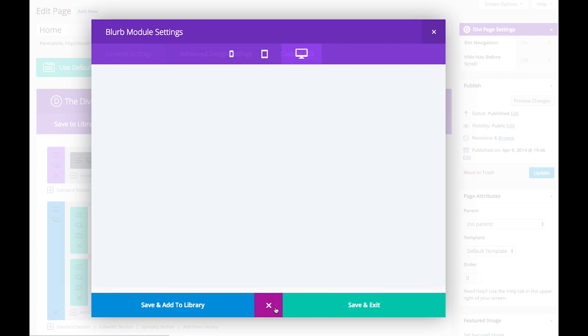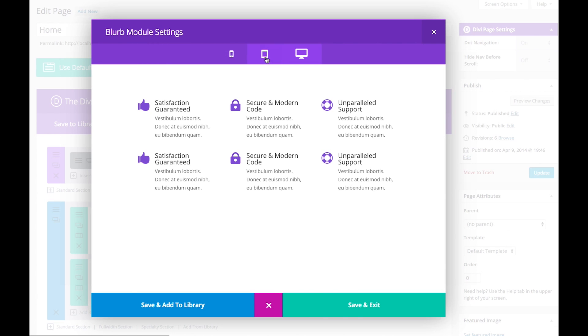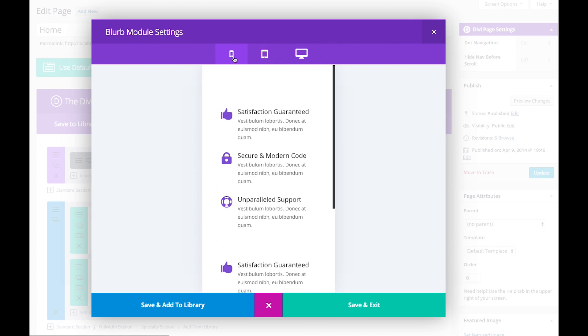And finally, a new Builder preview mode will allow you to view changes within the Builder before you save and exit the module that you're working on.